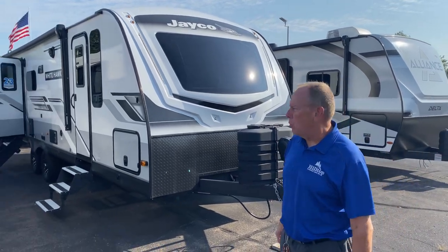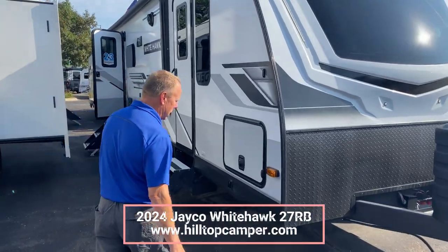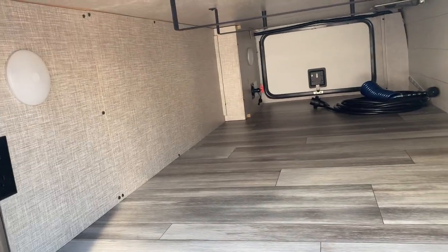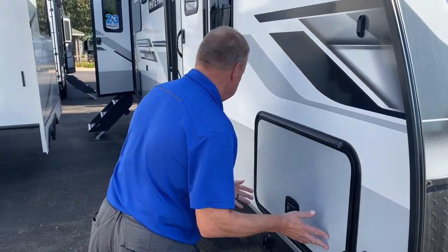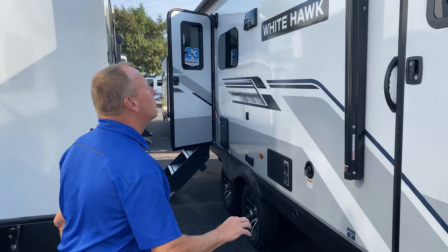Here we have the 27RB WhiteHawk, a 2024 model. We'll do a quick walk-around to give you an idea of what we have here. Obviously a big huge pass-through storage — you can access that — and bed storage too, but there's a wall in between so nobody can get into your camper from the storage compartment. There is a second door going into the bedroom.